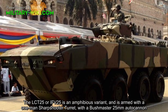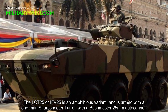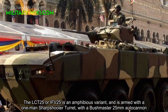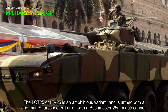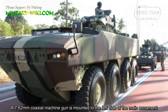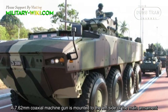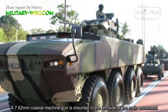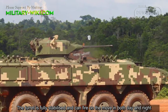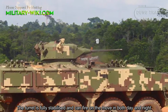The LCT-25, or IFV-25, is an amphibious variant armed with a one-man sharpshooter turret fitted with a Bushmaster 25mm autocannon. A 7.62mm coaxial machine gun is mounted to the left side of the main armament. The turret is fully stabilized and can fire on the move in both day and night conditions.